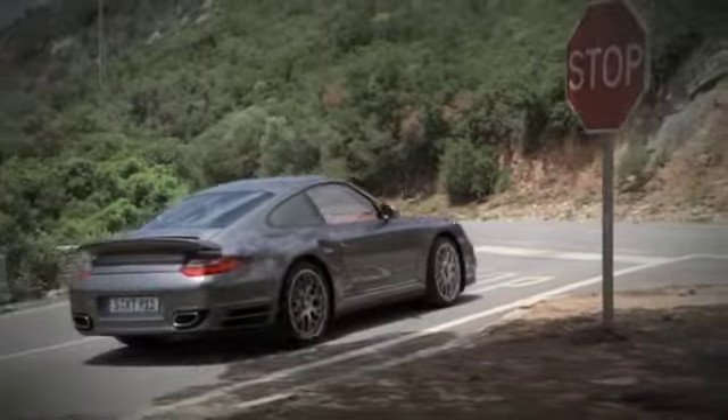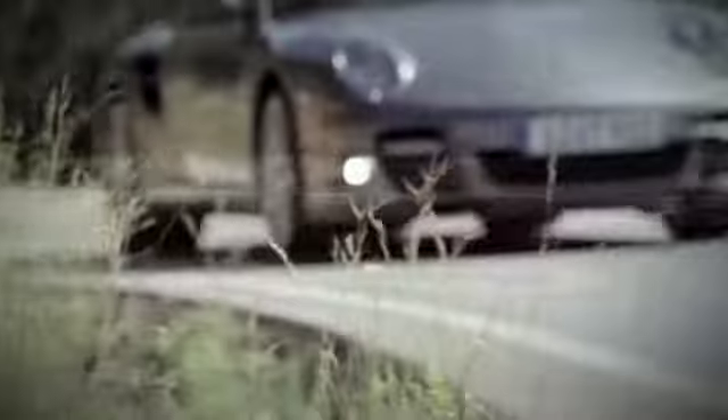As an option, you can choose alloy wheels in the RS Spider design with a central locking device derived from motorsport.